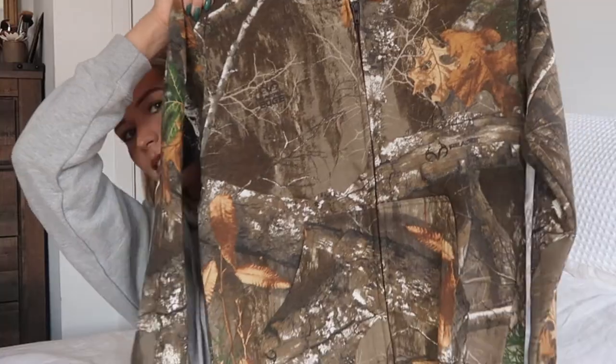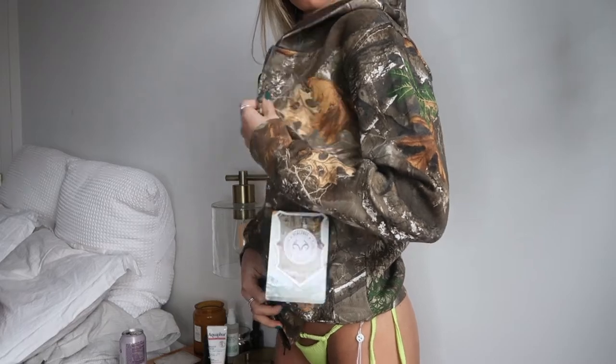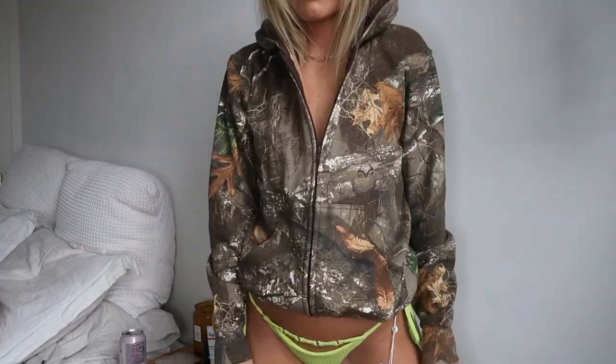You guys are going to think I'm crazy for this one, but I have a vision. I ordered this — it's called a Real Tree camouflage zip hoodie. I thought with like a cute bikini underneath, maybe this one on the beach — follow my Instagram. I'm going to post it and you're going to be like, that was cute, or it's going to look terrible.